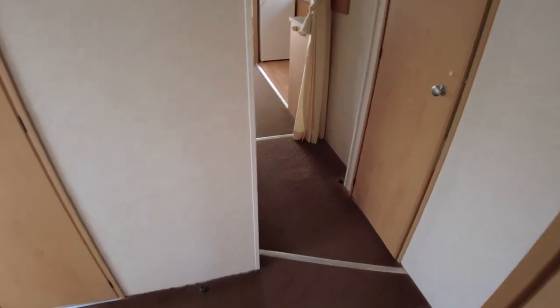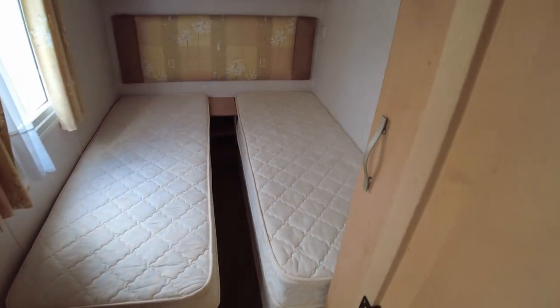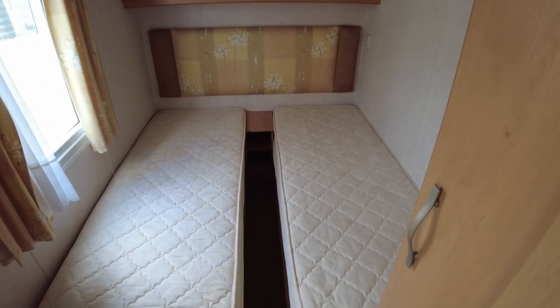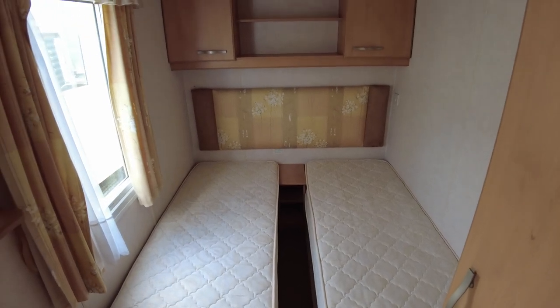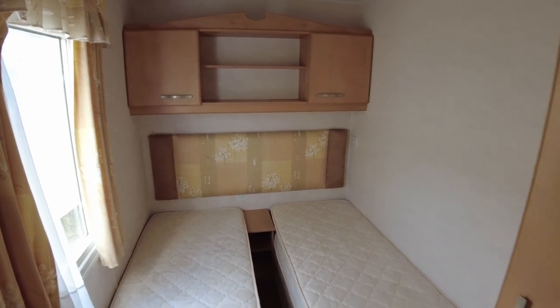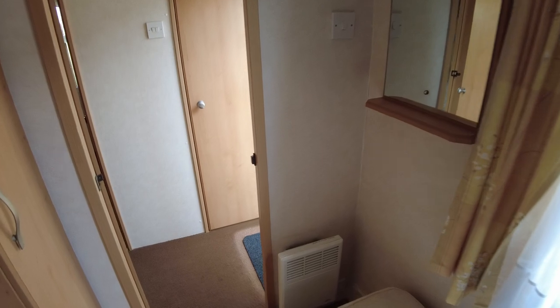Stepping out of there, we're back in the hallway, and across from there we find our twin room. The same style mattress and divan beds — all the beds matching. There's a fabric headboard the same as the main bedroom, cupboard units over the top, and a long hanging space with a shelf in the middle giving a two-part hanger below. Spinning around, there's a little mirror unit and electric panel heater.